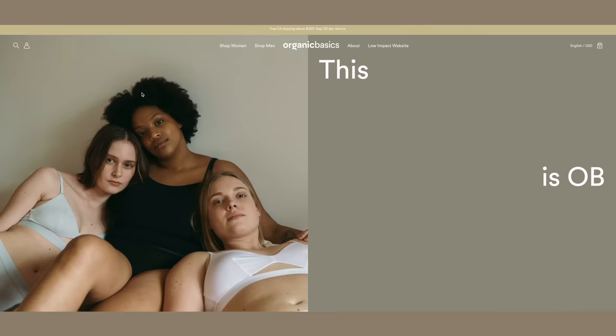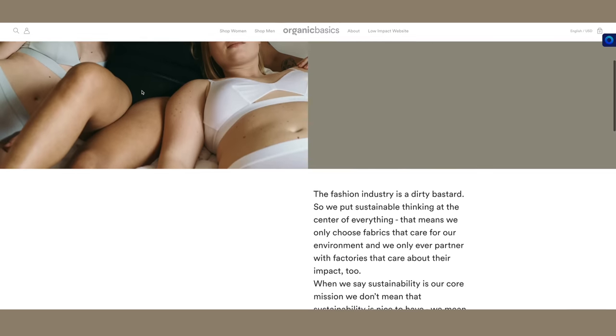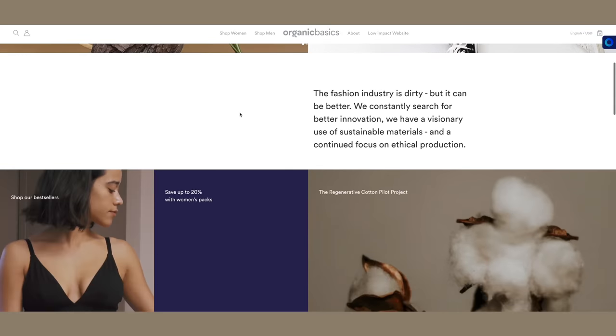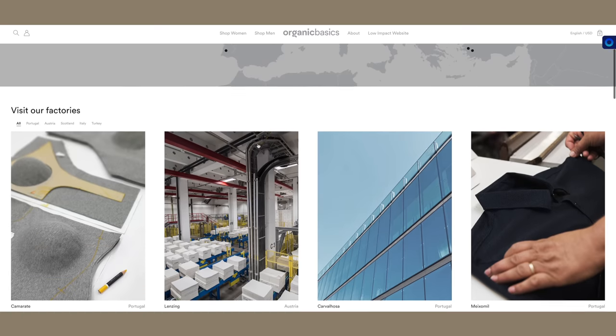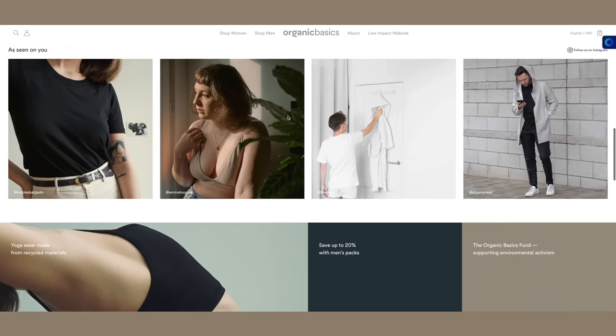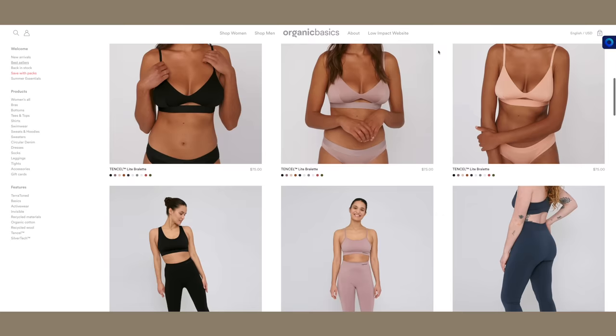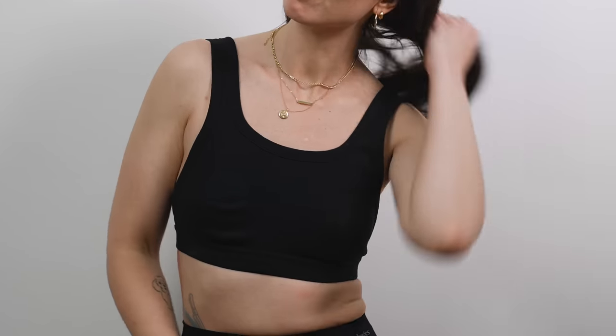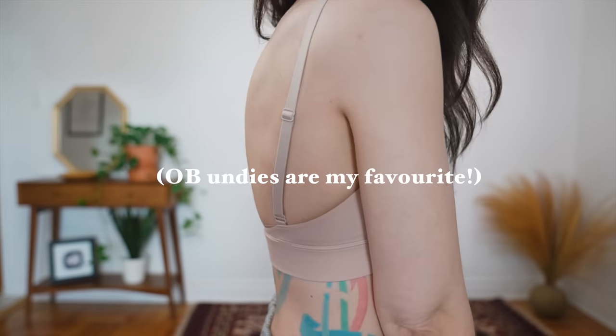This video is sponsored by Organic Basics. I have worked with them before and they are one of my favorite clothing brands out there. They are a really awesome sustainably-minded, carbon-neutral brand from Copenhagen. Their clothing is ethically made in Europe with organic, recycled, and eco-friendly materials. They are a certified B Corp and members of 1% for the Planet, really active in supporting environmental and human causes, with sustainability and being eco-friendly at the core of what they do.